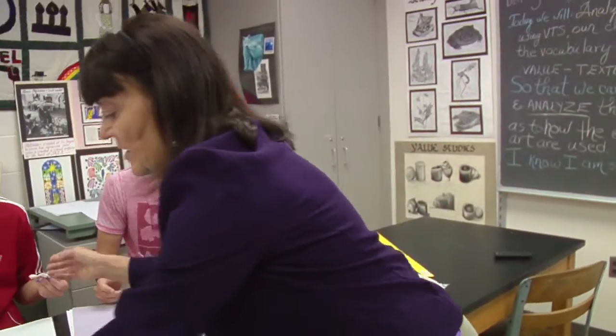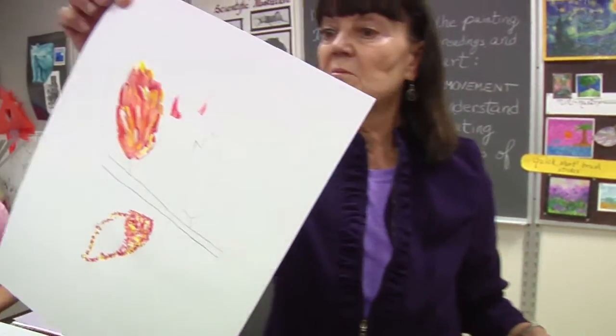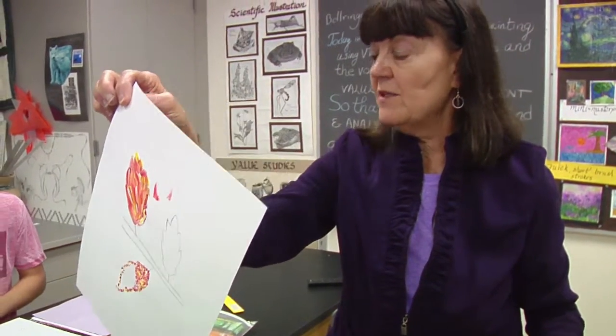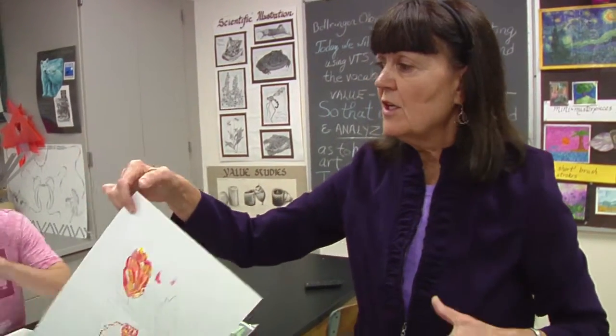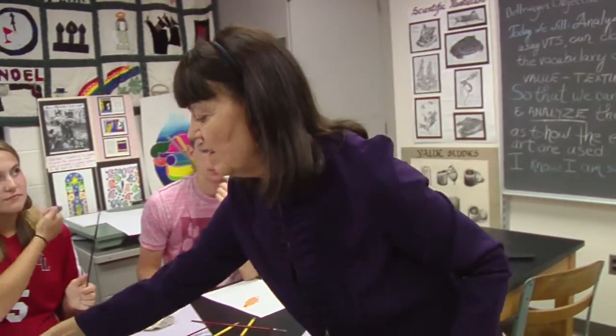Caitlin's strokes are more vertical, but they're very impressionistic. There's tremendous movement in both of these. And Renoir, as an artist, created much more movement in his work than Monet did.